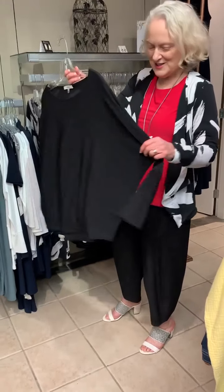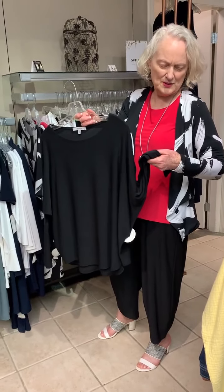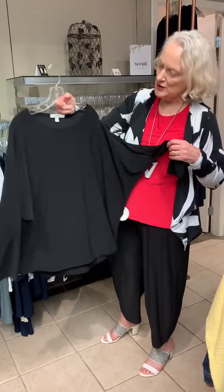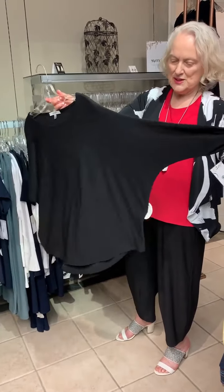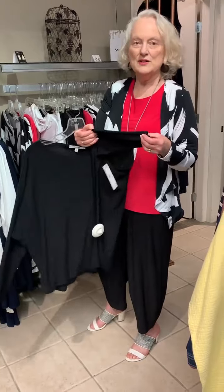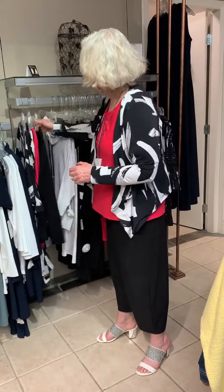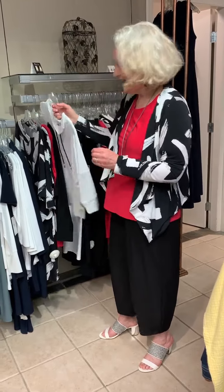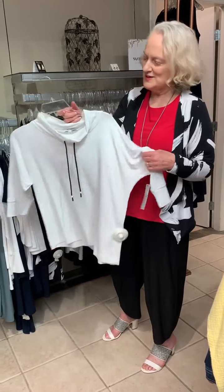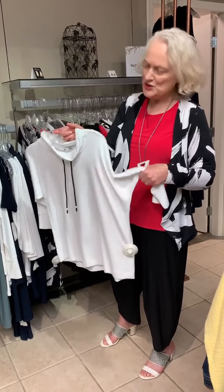And then this is a new style of black top — they call it the new cinch long sleeve top. Also again with the dolman sleeve, with a nice wide cuff here at the bottom in the solid black.